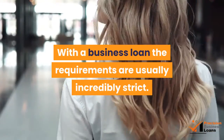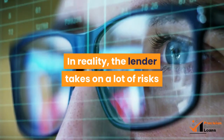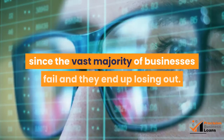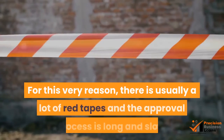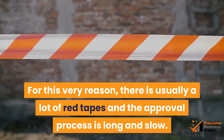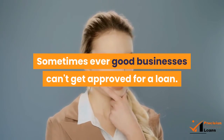With a business loan, the requirements are usually incredibly strict. In reality, the lender takes on a lot of risk when they give money to any business, since the vast majority of businesses fail and they end up losing out. For this very reason, there is usually a lot of red tape and the approval process is long and slow. Sometimes even good businesses can't get approved for a loan.